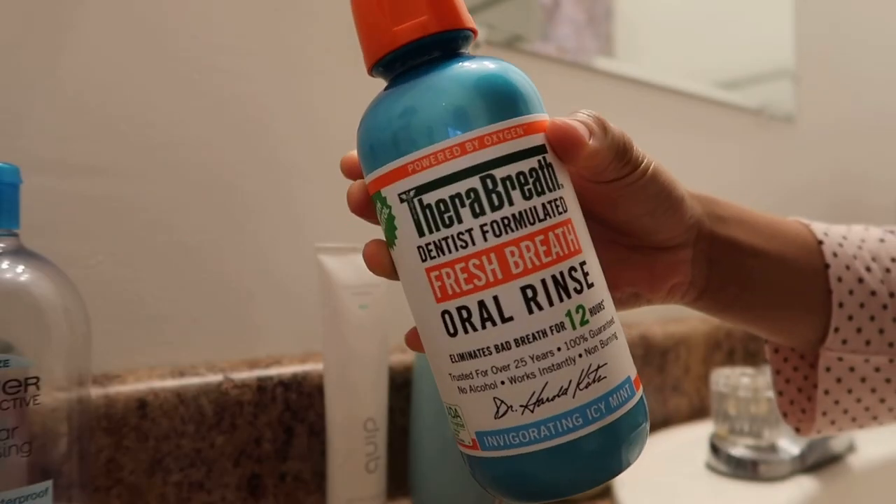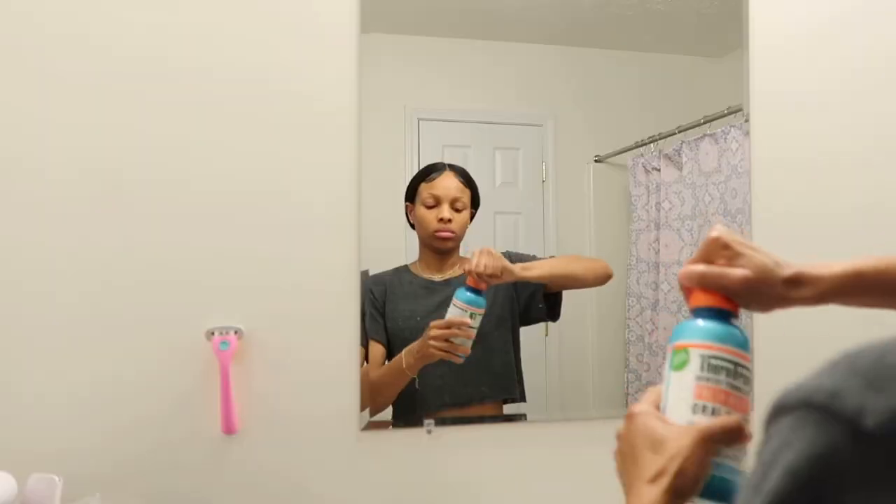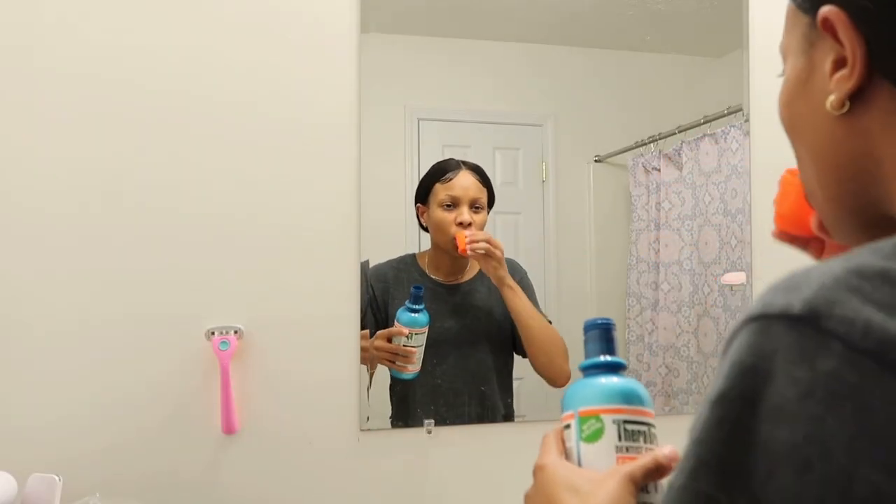The mouthwash I use is the Therabreath mouthwash. I tried the green one first — it has basically no taste — but now I use the blue one, which gives a minty feel. I think that is all for this hygiene routine. I hope you like this video — let me know in the comments anything you want to know.